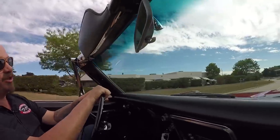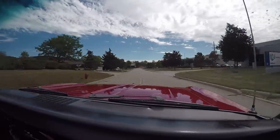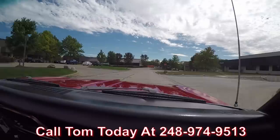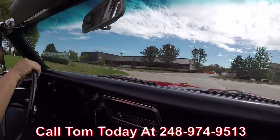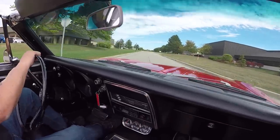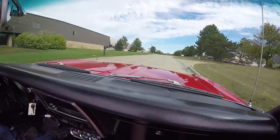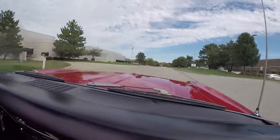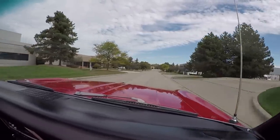Now at Vanguard Motor Sales we are shipping experts. We can ship this Camaro anywhere in the world — just give us a call at 248-974-9513. Tom can tell you just how easy it is to park this dream in your driveway anywhere in the world. If you need help with financing, no problem — we've got two banks we work with. A 15-20 minute phone call with the banker and this dream is in your drive.